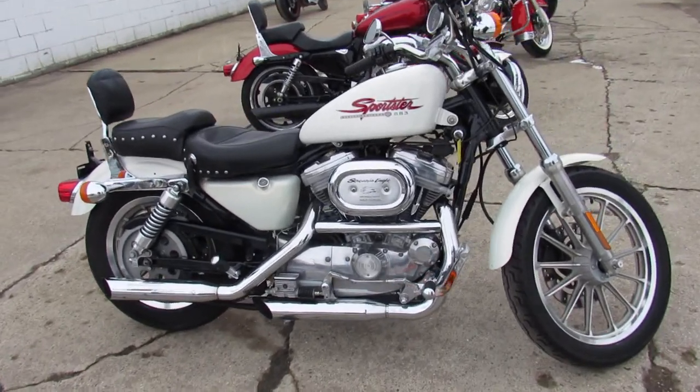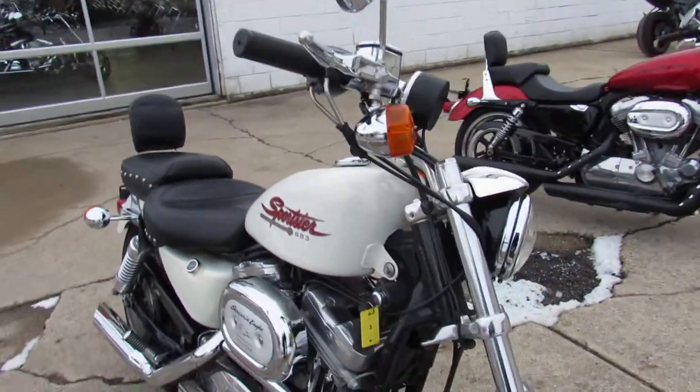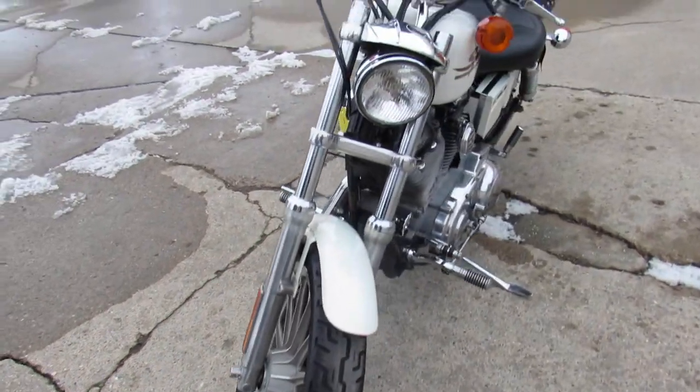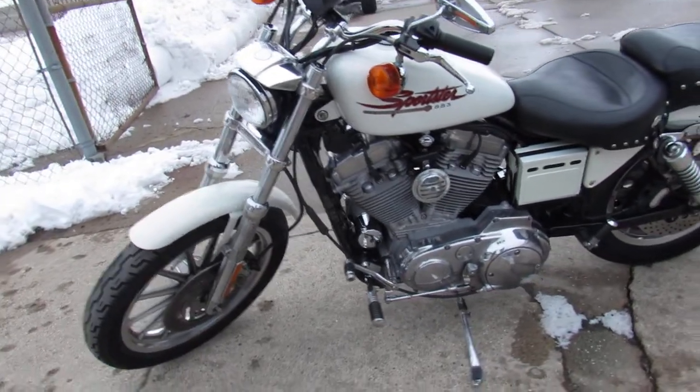Hey guys, ApprovalPowerSports.com here doing some videos on the used Harley Davidson. I'm going to show you this 2001 883 Sportster for sale in the pearl white paint. Screaming Eagle air intake and Screaming Eagle exhaust, guys. Super clean, runs strong, ready for the road.